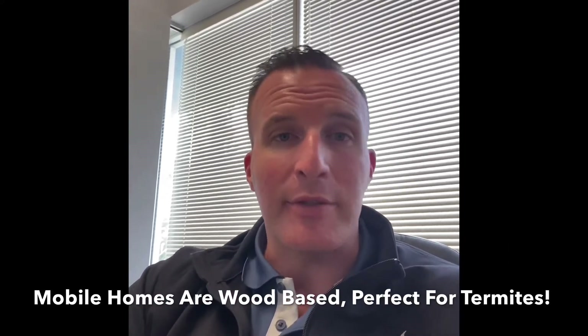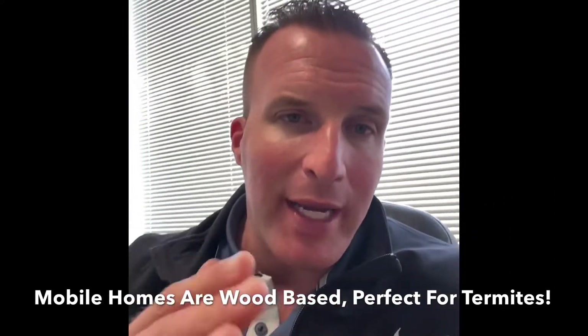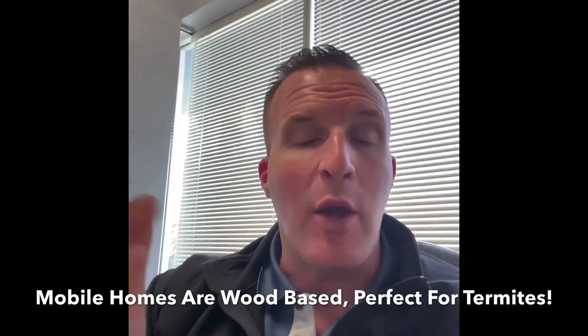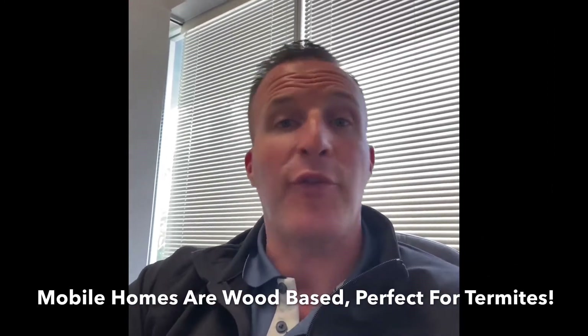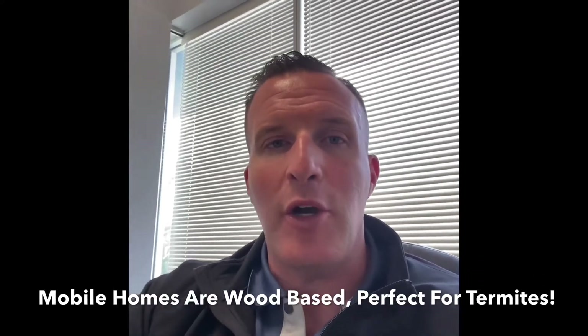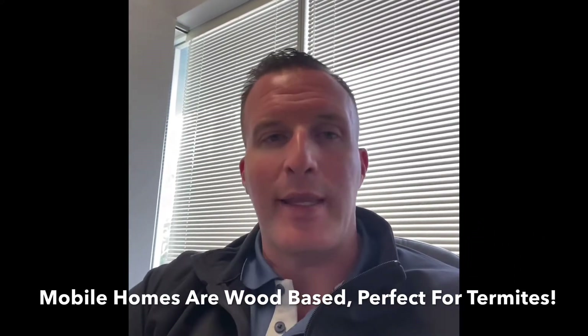Add the fact that we here in the Sarasota area experience quite a few hot months, followed by several very wet months with tons of rain, and we are in a perfect location for severe termite damage if the home has not been treated on a regular basis.